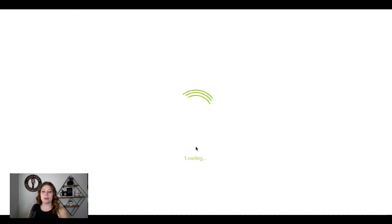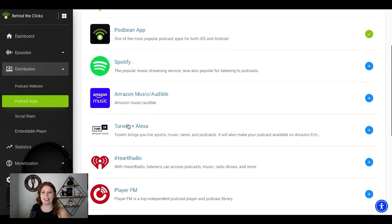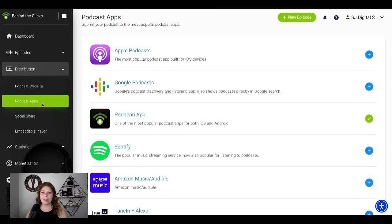You can distribute your podcast by clicking on this, and it will bring you to a page with all of the podcast apps. Now some of these you will need accounts for and some you will not. Just know that any podcast platform that you are using will have this — every website makes this quite simple, so no need to worry. You can always message us with any questions that you have. Apple Podcasts and Spotify are the two biggest players right now, so let's talk about how we can set those up.